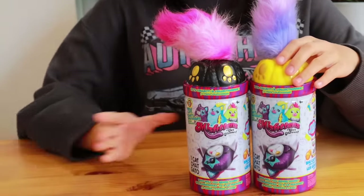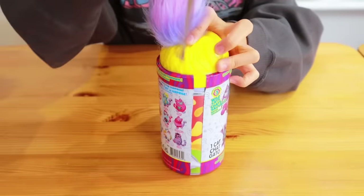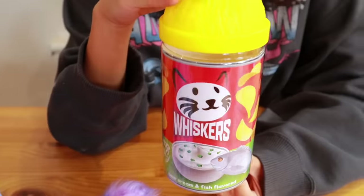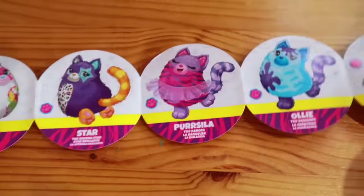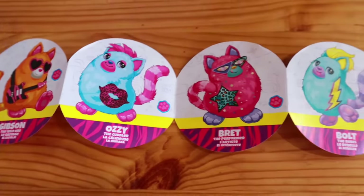Okay, so let's see which ones we got — this one first. Wait, that's so cute! It's Whiskers. So we got Luna and she came in a sour cream and fish Whiskers container — it's like Pringles. Look at how big and fluffy she is! Here's the collector's guide. Look at this container, it's so cute.